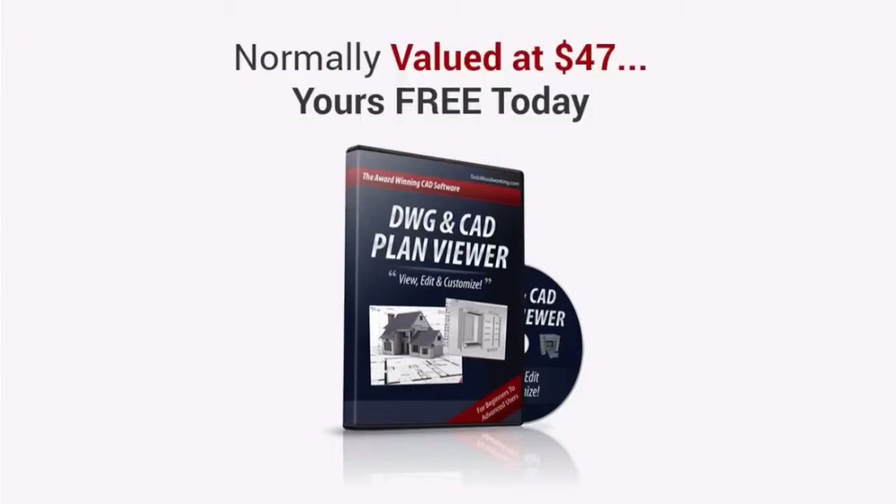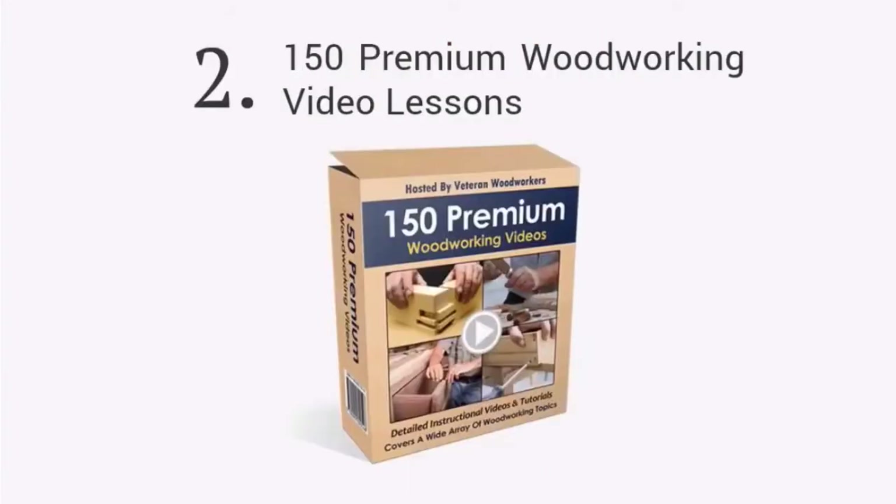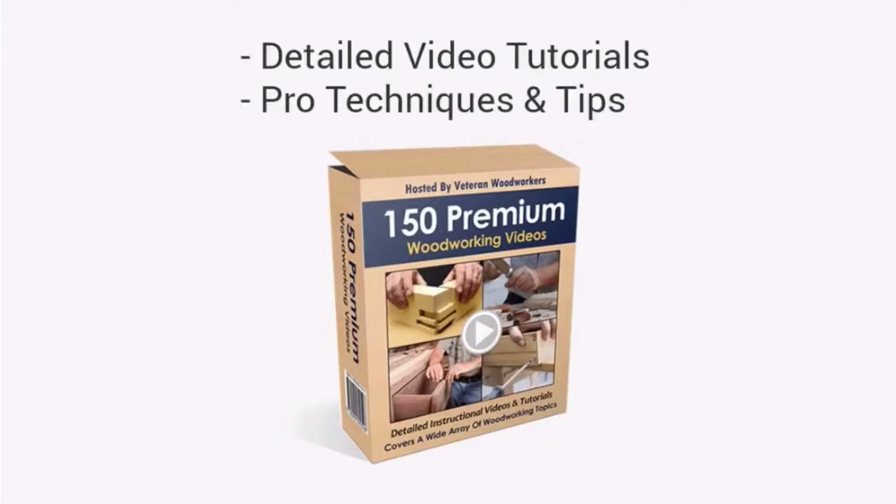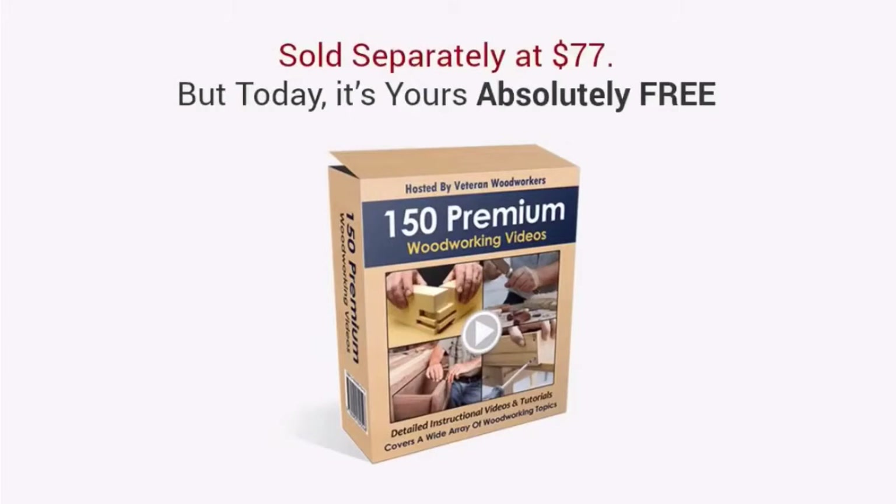Second, you'll get full access to over 150 premium woodworking video lessons, covering a wide selection of topics, all hosted by professional woodworkers. Get access to my extensive collection of detailed video tutorials and learn techniques and tips that the professionals use in their workshops. This will soon be sold separately with a price tag of $77. But today, it's yours, absolutely free.